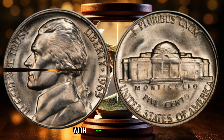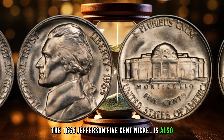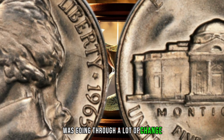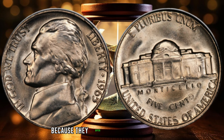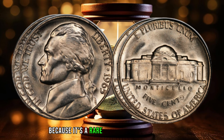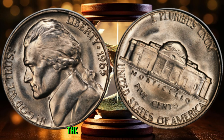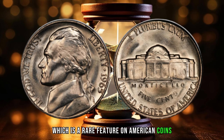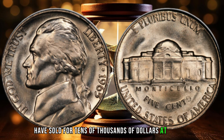Coins in good condition, with minimal wear and tear, are highly sought after by collectors. The 1865 Jefferson 5-cent nickel is also valuable because of its historical significance. It was minted during a time when the United States was going through a lot of change, including the Civil War and the expansion of the West. Coins from this era are highly prized by collectors because they offer a glimpse into the past. Finally, the 1865 Jefferson 5-cent nickel is valuable because it's a rare coin with a unique design featuring a Roman numeral V on the reverse side, which is a rare feature on American coins.